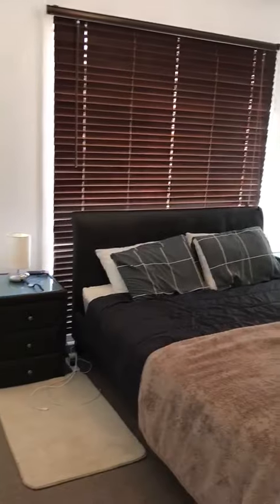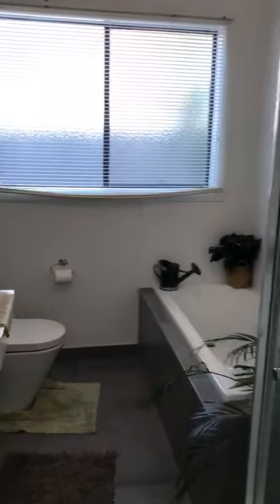This is the master bedroom with a shared bathroom. Nice and modern — this property is five years of age.